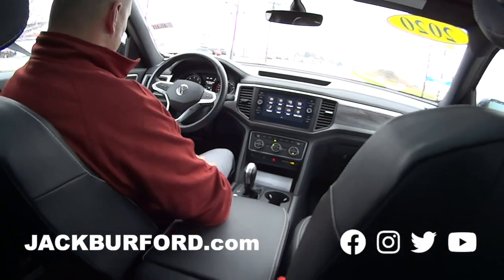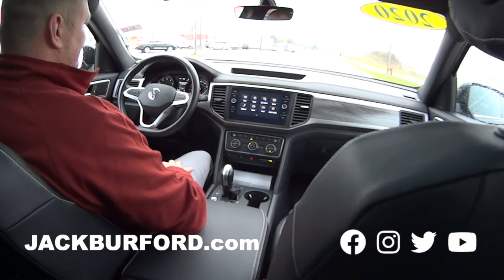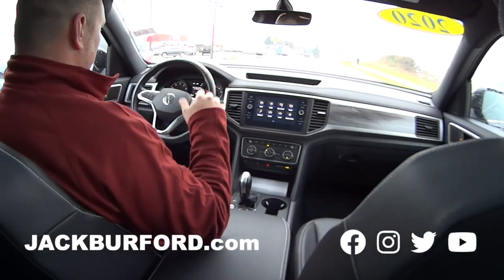Absolutely. Billy, this is a really nice Volkswagen Atlas. Yes, it is. Very nice. Thank you. All right, Billy — go ahead and take me through Dairy Queen.